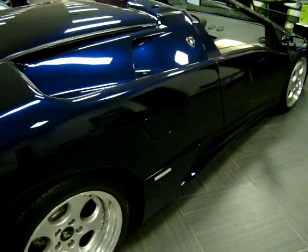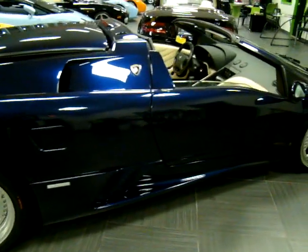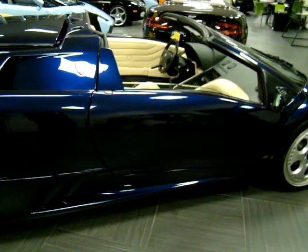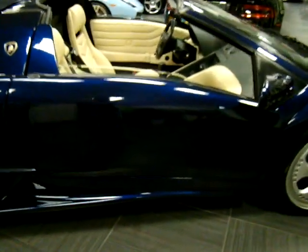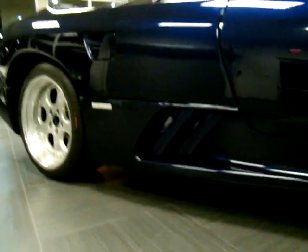Again, looking down the passenger side, you can see there are no dents or dings — just an extremely nice example. Looking behind the wheels, you can just see how pristine the condition of this car is. You do not find Diablo Roadsters in this condition.